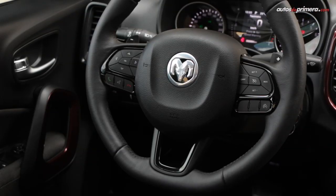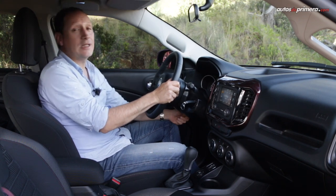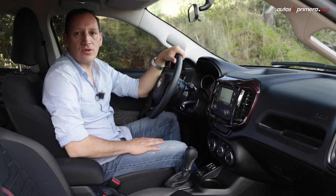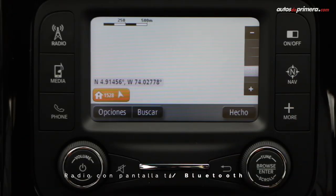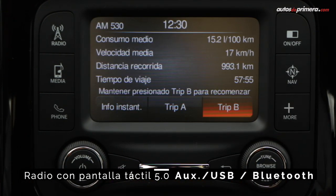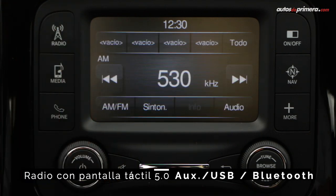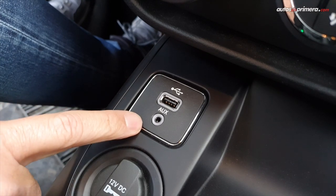Tenemos un volante de muy buena manufactura, que se puede regular tanto en profundidad como en altura, y un detalle de deportividad es que cuenta con levas para hacer los cambios. Volviendo a la consola central, equipa un radio Uconnect 5.0 con una pequeña pantalla touch de 5 pulgadas, donde podemos ver mapas y otras funciones. Seguramente habrá otras versiones con radios mucho más grandes, ya que este solo cuenta con conexión Bluetooth, un puerto USB y auxiliar.